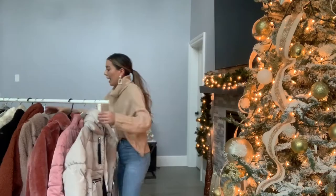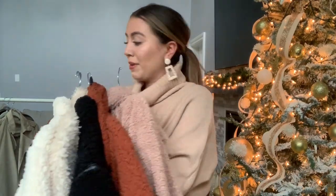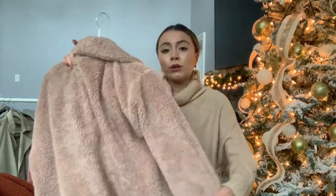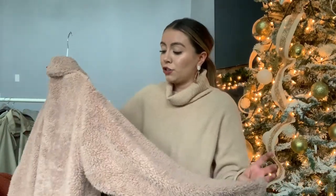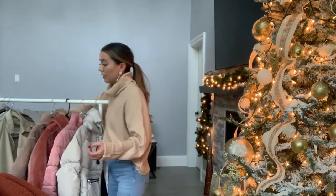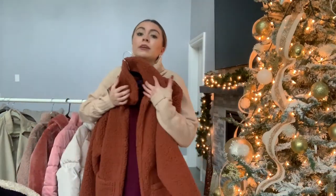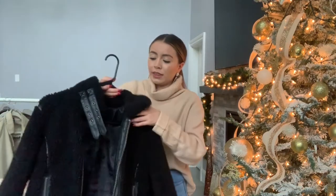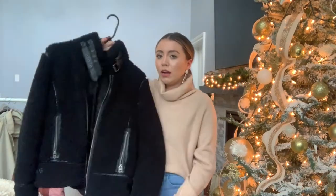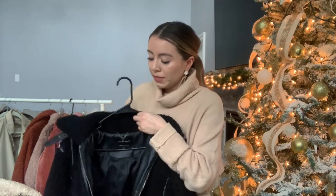I have tons and tons of sherpas — these aren't even all of them. I am constantly wearing them. I have this pink one, which is a way thinner one from Lulu's, so you'll definitely need to layer it. Forever 21 also has tons of sherpas — this one is pretty warm and really cute. One of my favorite sherpas is this moto-style jacket from Lucky Brand. It's a little more of a different sherpa, really thick, and better quality than most of my sherpas.